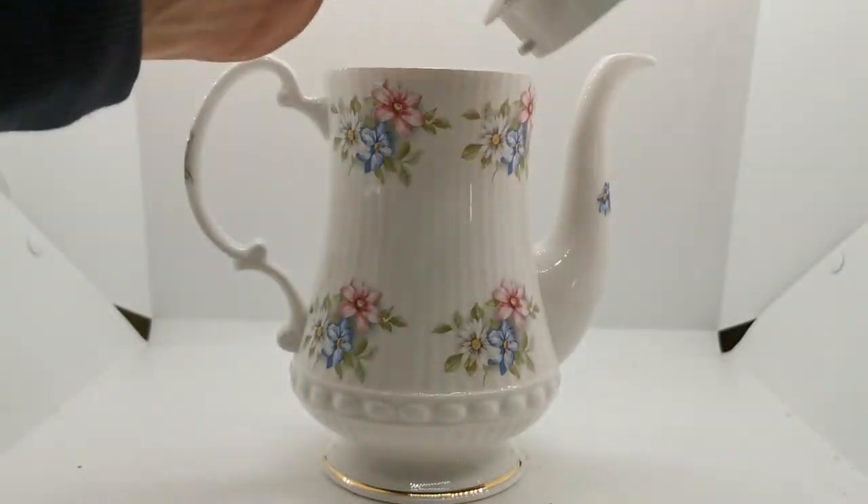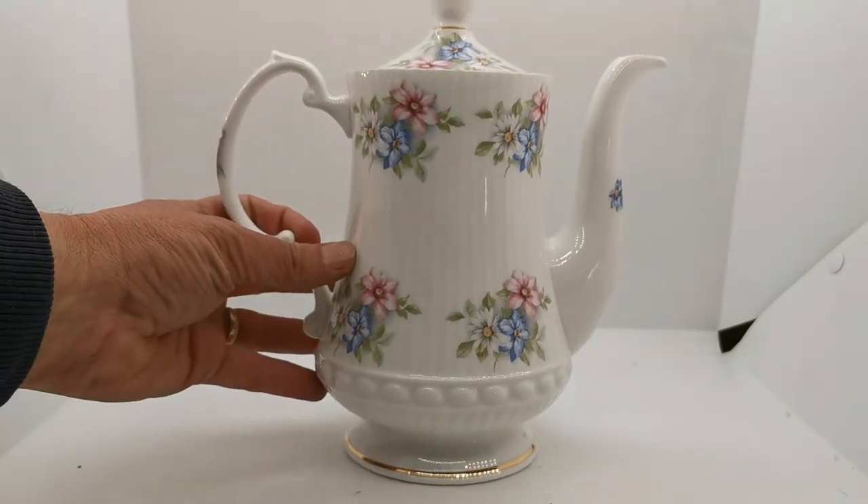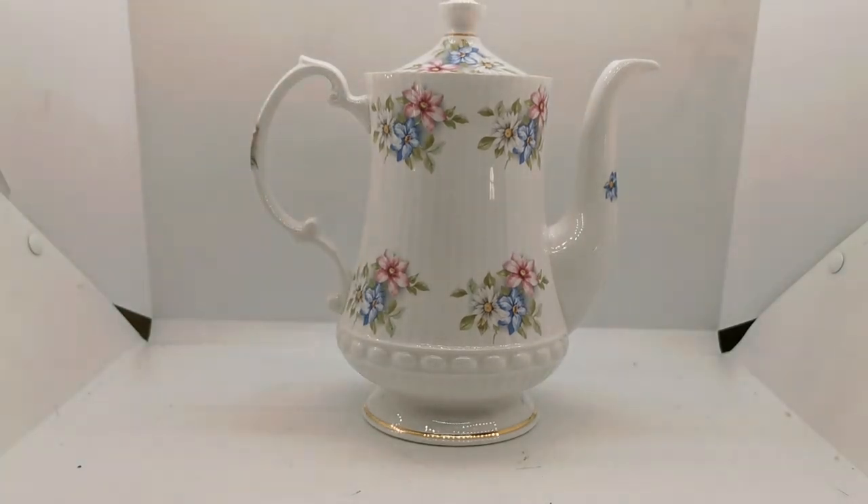It came in a set that we purchased, with this and six matching demitasse coffee cups and saucers, making a very fine set for afternoon coffee. It could be used as a teapot as well, but these classical tall pieces were always for serving coffee with the smaller demitasse cups.